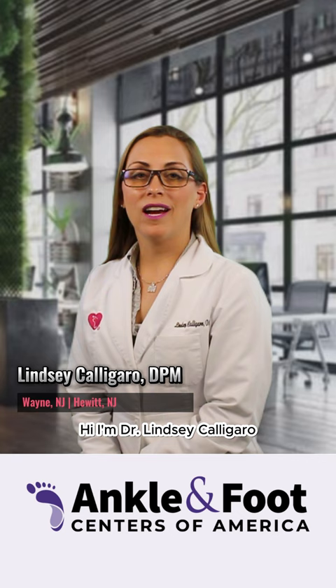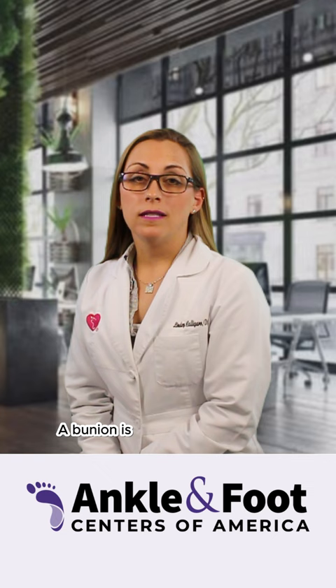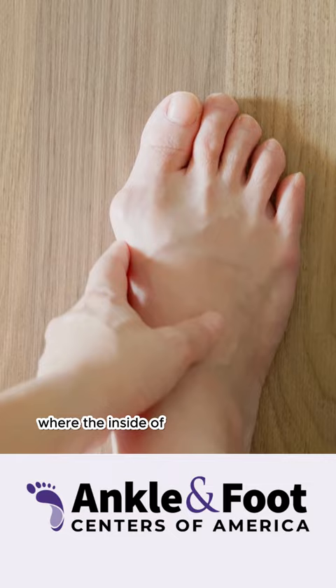Hi, I'm Dr. Lindsay Caliguero from Wayne Foot & Ankle Center, here to talk to you about bunion deformities. A bunion is a structural deformity, meaning it occurs in the bone where the inside of your foot looks like there's a bump.